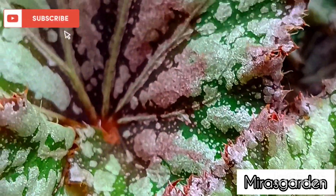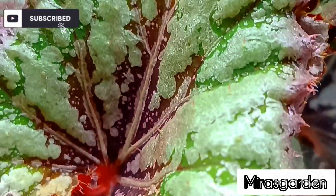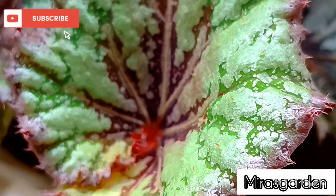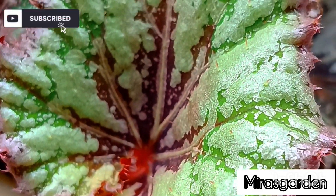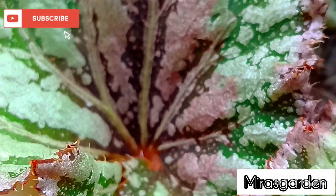Another popular type of Begonia is the tuberous Begonia. These plants are grown for their beautiful blooms, which can range in color from white and pink to bright orange and red. They're often used in hanging baskets or as outdoor container plants. Tuberous Begonias require moist soil and shade from the sun to thrive.